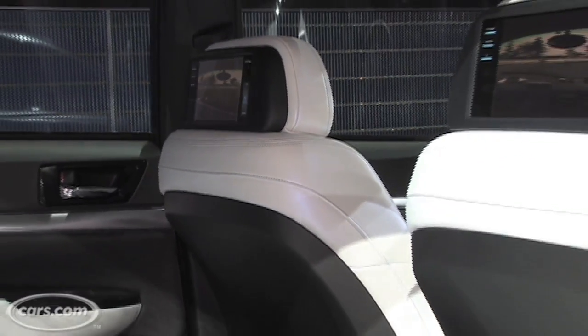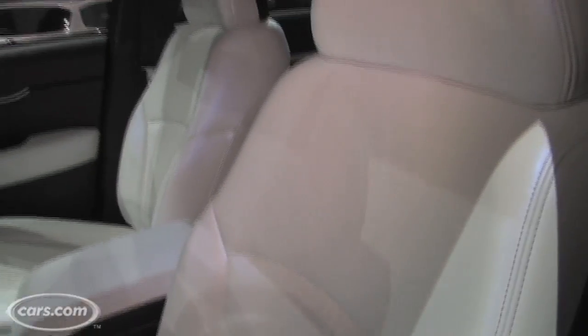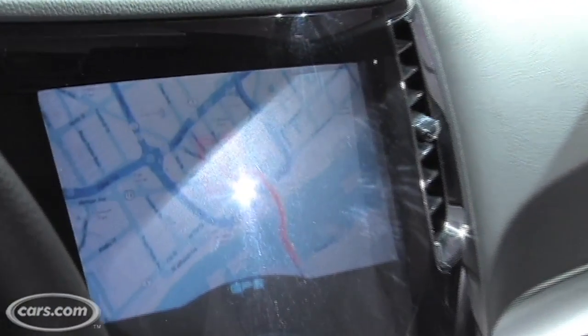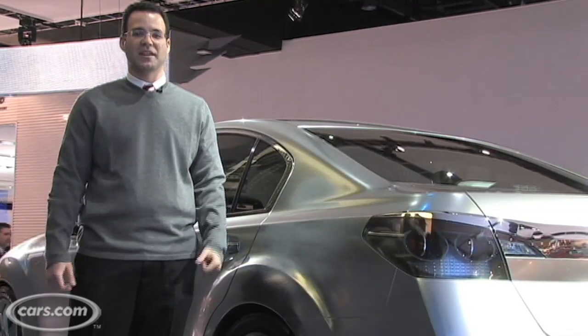The inside too is a future glimpse of what Subaru will do style-wise to a future Legacy. However, what won't make production are things like touchscreens. Every single display in this concept is a touchscreen. That must be the iPhone effect, but it is kind of neat to see what they can do with technology. It just probably won't be affordable enough for any of us to buy in the future.